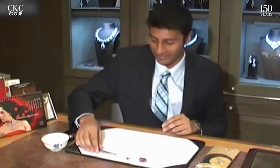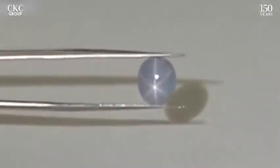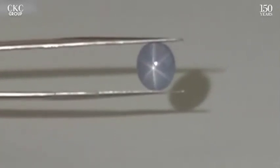Now what happens when we have silk is that light reflects off these needles in particular directions, and this results in a stunning play of light. This light blue Ceylon star sapphire displays a well-centered, high-contrast six-rayed star.